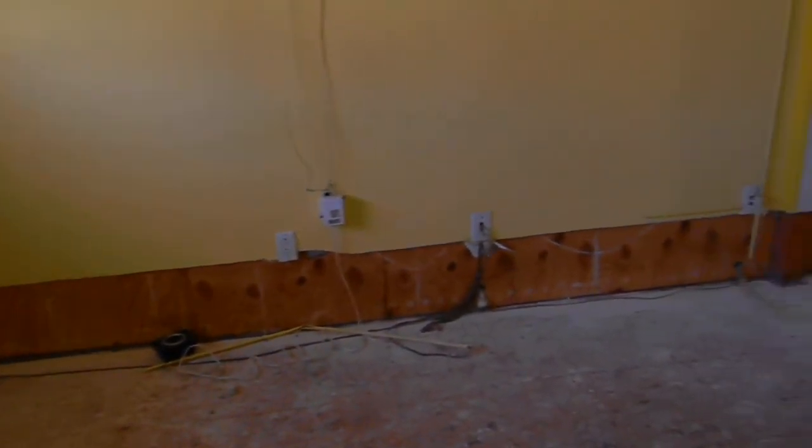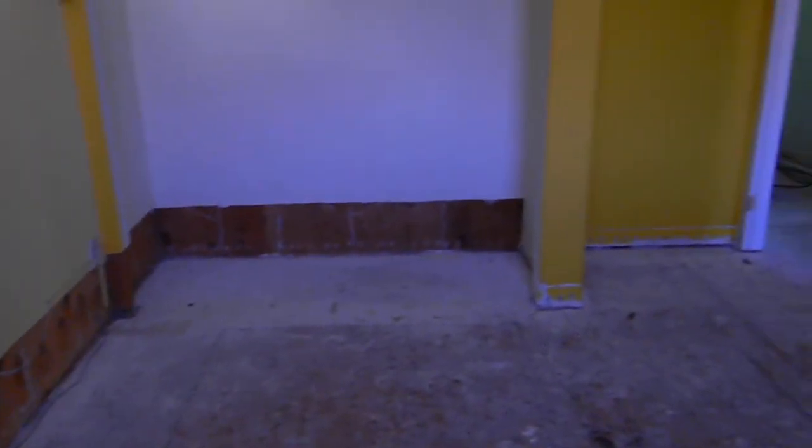This is the southeast bedroom — same scenario. We had to remove the exterior drywall and insulation. Though this is not an exterior wall here, we had to remove it due to the shear panel. The shear panel will prevent it from drying, and we will not be able to check that shear panel unless we remove that drywall to make sure it's dry. No shortcuts. No corners being cut.